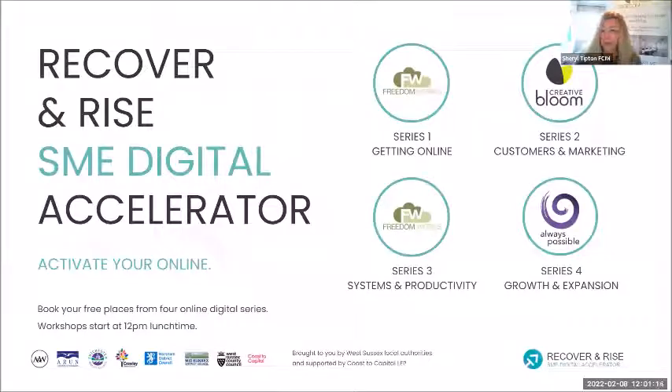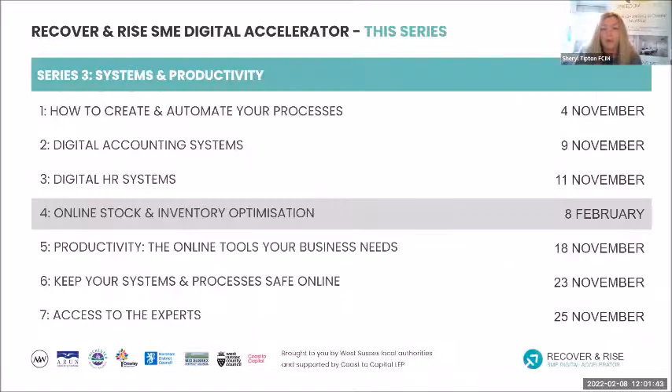Welcome, good afternoon. My name is Cheryl Tips and I'm here from FreedomWorks. Welcome to Series 3, Systems and Productivity of our Recover and Rise series. For those of you who've been here all through the series, Series 4 has jumped on, but we're just going to revisit this particular webinar from Series 3. Hayden Winters has kindly joined us today to talk about stock and inventory — online stock and inventory optimisation.